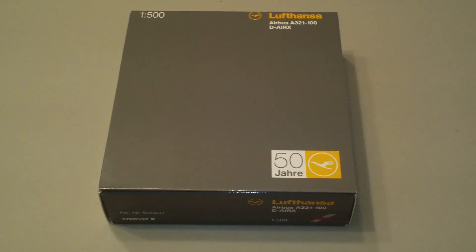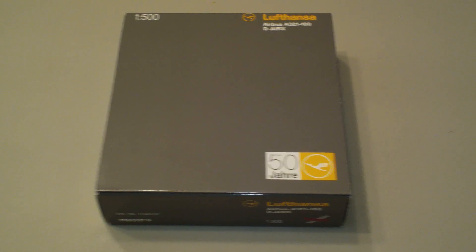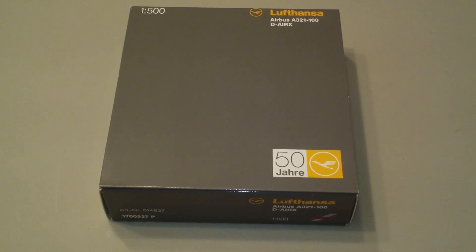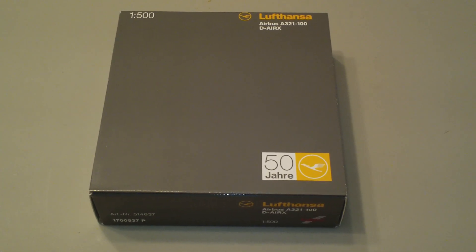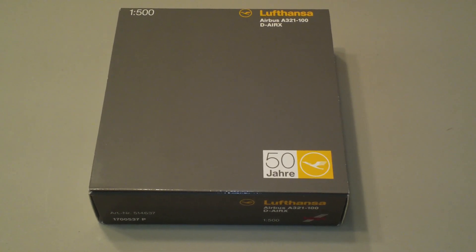It's a limited edition, in the 50th Anniversary Colors. The registration is D-AIRX and it is powered by two V2530-A5 engines.